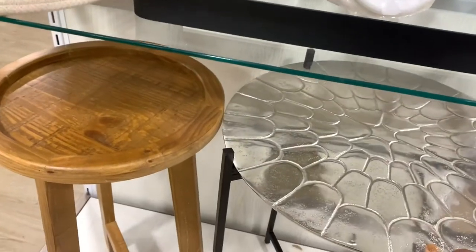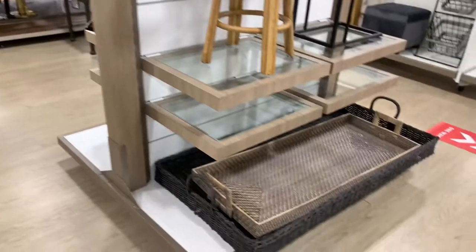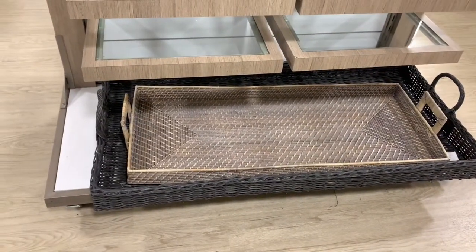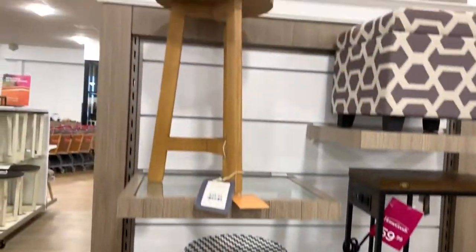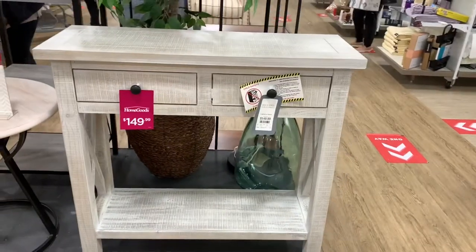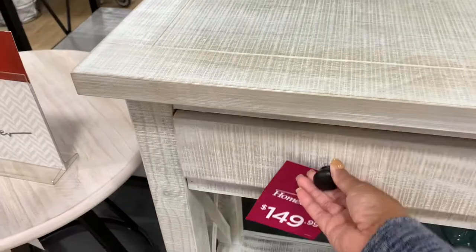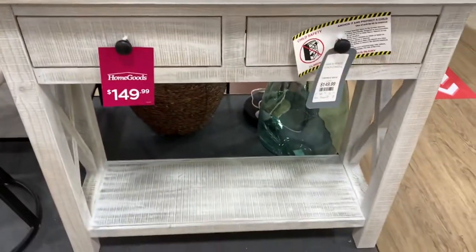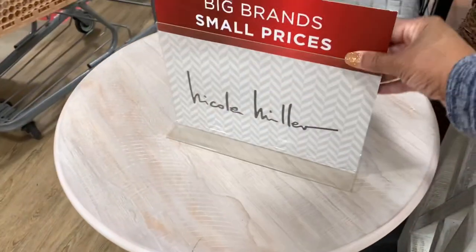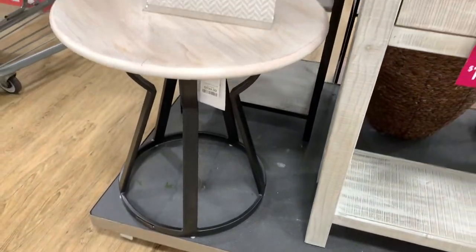This is very beautiful right here — look how long and big those trays are at the bottom. This piece right here is $149.99 — very nice, love the detail of it. They have this Nicole Miller table right here, very beautiful, $199.99 for that.